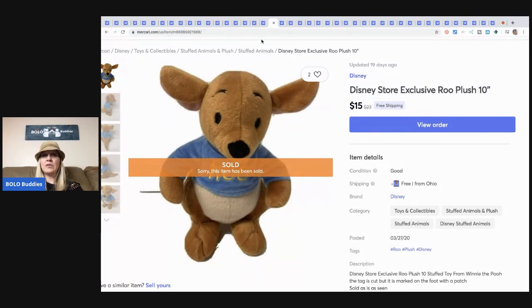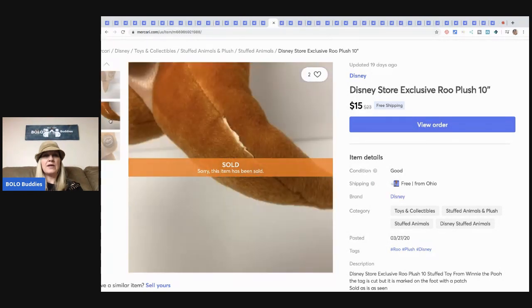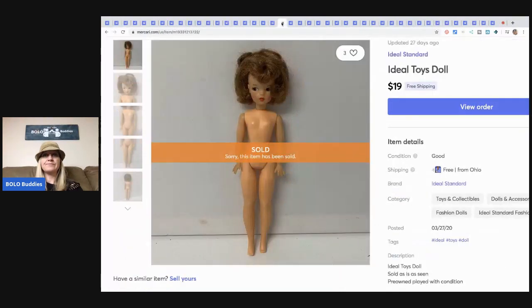This Disney Store exclusive Rue plush — I sold for a little less because the tag was cut off, but it did have the Disney Store patch on the bottom. I picked this up at Goodwill for about a buck and sold it for $15 with free shipping.